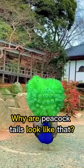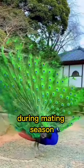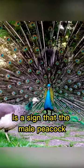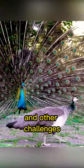Why do peacock tails look like that? Peacocks have large tails to attract female peahens during mating season. A large, healthy, and colorful tail is a sign that the male peacock is in good condition and capable of withstanding predators and other challenges.